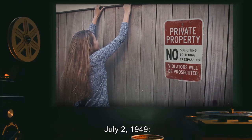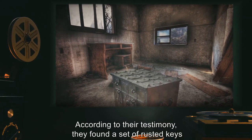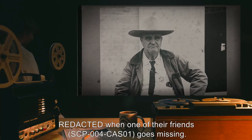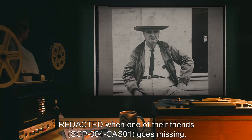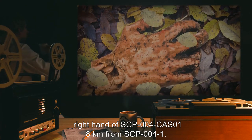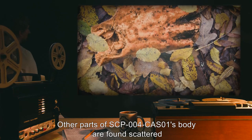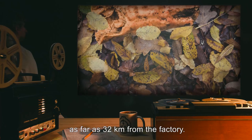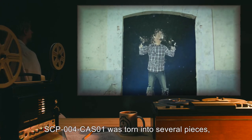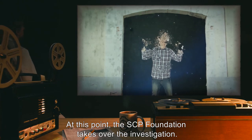Chronological History. July 2nd, 1949. A group of three juveniles trespassing on federal property near R*** find the door. According to their testimony, they found a set of rusted keys in an iron lockbox and determined what door the keys unlock. The juveniles are taken into custody after they contact Sheriff R*** when one of their friends, SCP-004-CAS-01, goes missing. July 3, 1949. Local authorities find the severed right hand of SCP-004-CAS-01 eight kilometers from SCP-004-1. Other parts of SCP-004-CAS-01's body are found scattered as far as 32 kilometers from the factory. Under interrogation, the apprehended juveniles tell authorities that upon opening the door with one of the keys, SCP-004-CAS-01 was torn into several pieces, each of which disappeared. At this point, the SCP Foundation takes over the investigation.